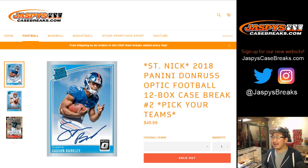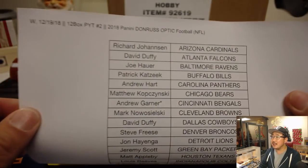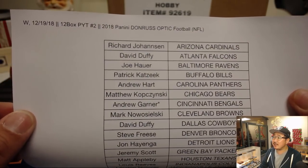Good evening everyone, Joe for jazpyscasebreaks.com. Another full case of 2018 Panini Donruss Optic Football, brand new release. This is a St. Nick break — someone's going to win one of those gift boxes back there near the Christmas tree. Big thanks to everybody for getting into this one. You've got a chance at some extra prizes, including some big hits out of here, so happy holidays. All the details of that promo are on jazpyscasebreaks.com.